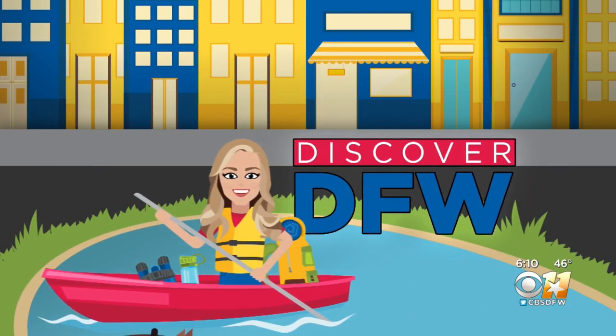Vincent van Gogh seems to be everywhere right now. Currently there are multiple immersive experiences in town where you can see his work projected onto walls, floors and ceilings. But if you want to see Vincent van Gogh's actual original paintings, there's only one place locally where you can see them up close, and that's the Dallas Museum of Art. Madison checked it out for us in this week's Discover DFW.